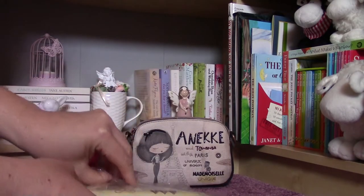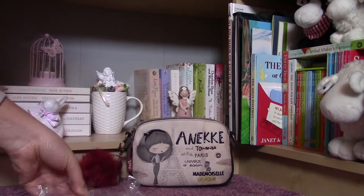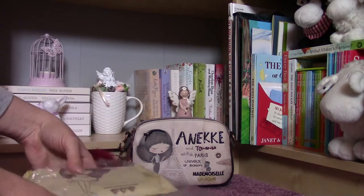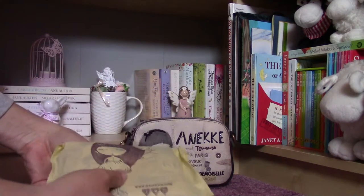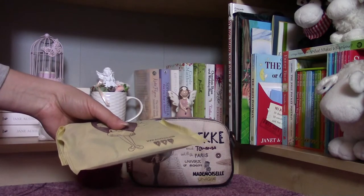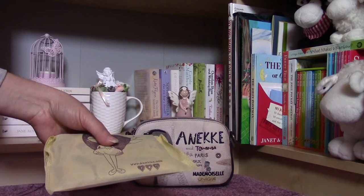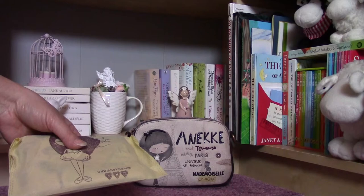There was only one shop in the whole country where you could find this one because it is from an older collection. I was very lucky that I finally found one. If you don't know these products, they are very good quality and they come from Spain. It's a very nice and special one.